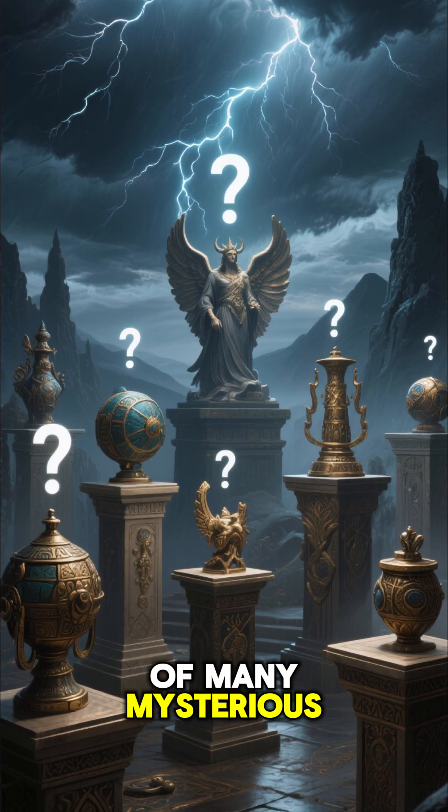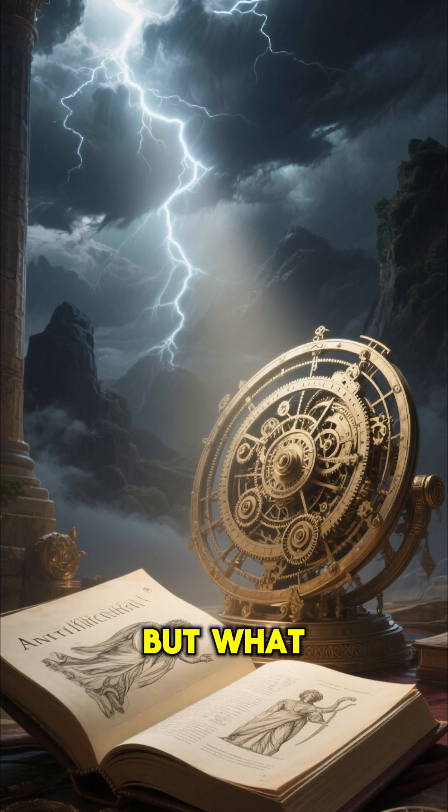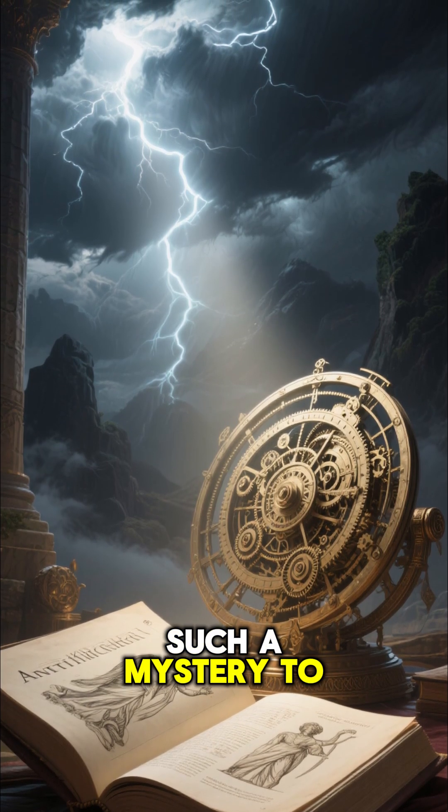And believe it or not, this is just one of many mysterious artifacts that have been discovered throughout history that modern science just can't explain. But what makes this artifact so special, and why is it still such a mystery to scientists today?